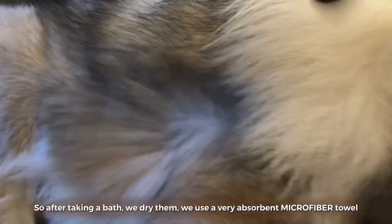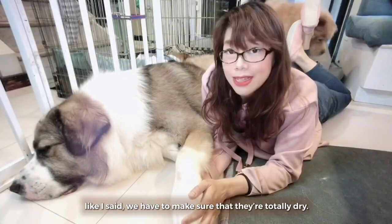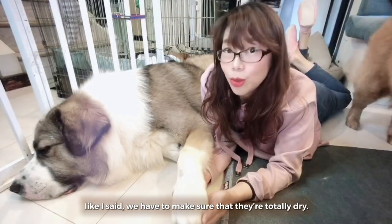After taking a bath, we dry them. We use a very absorbent microfiber towel. Like I said, we have to make sure that they're totally dry.